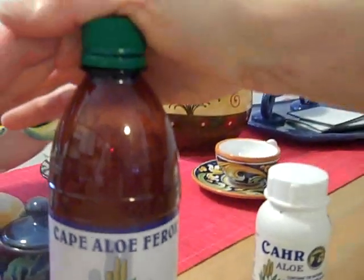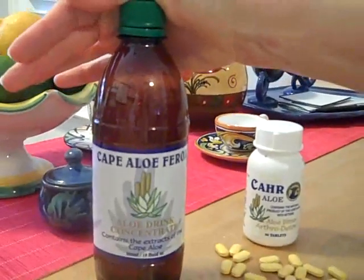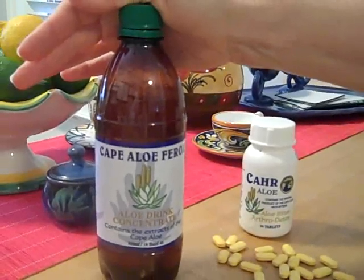This is Cape Aloe Ferox aloe vera liquid. Two tablespoons a day alkalizes the intestines, improves digestion, and makes you feel overall brilliant.